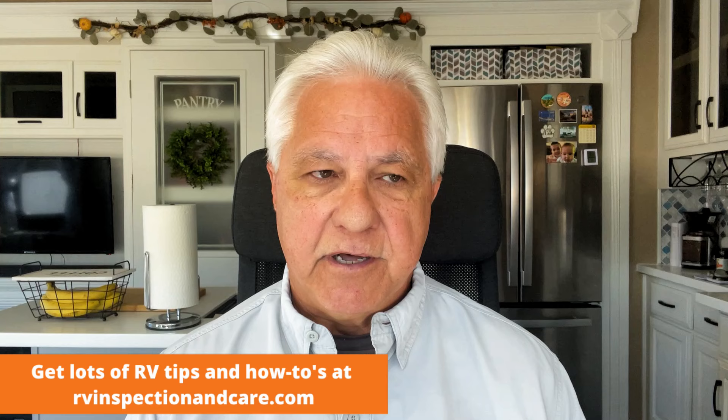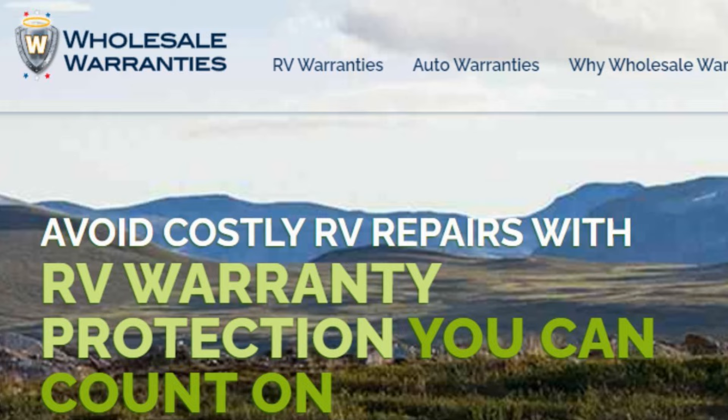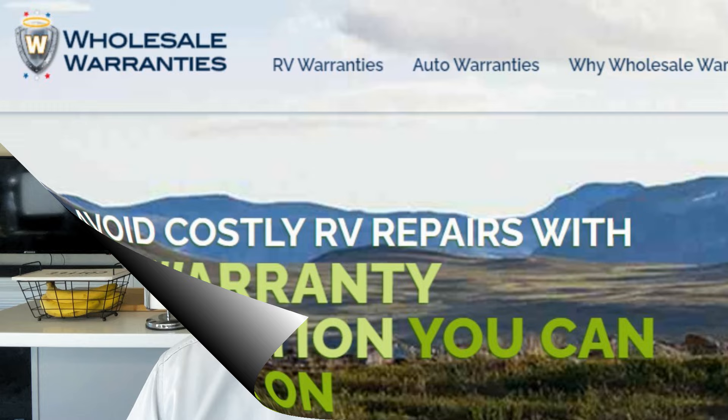Wholesale Warranties has created an infographic that I saw, which I feel does help folks get a feel for component costs for repairs on an RV. And why am I turning to Wholesale Warranties? It's because RV repairs is what their business is really all about, providing service contracts for that. So let's take a look at what they say about RV repair costs.